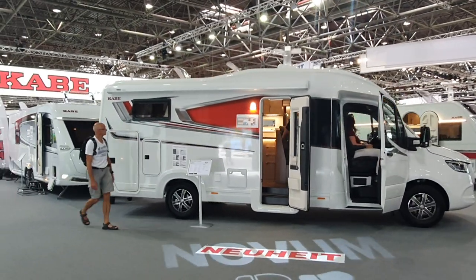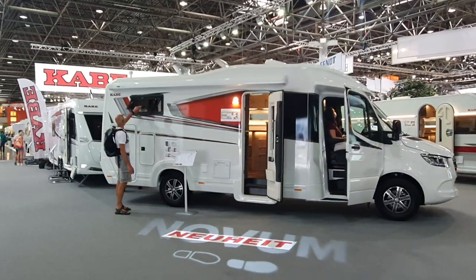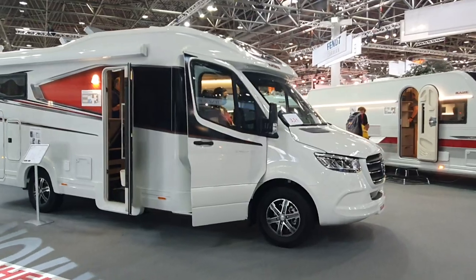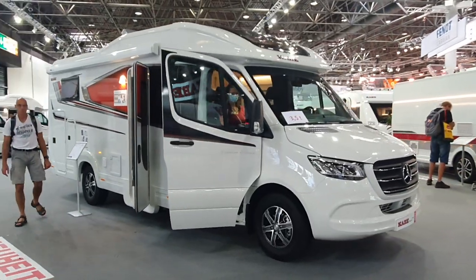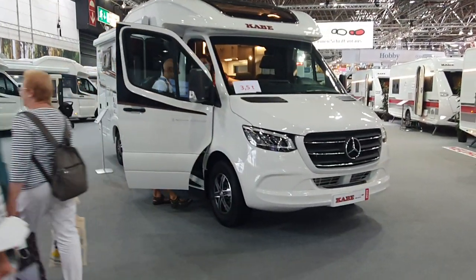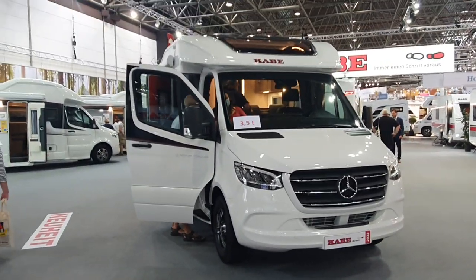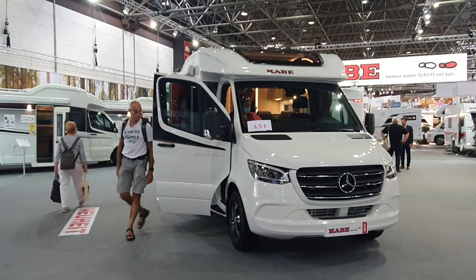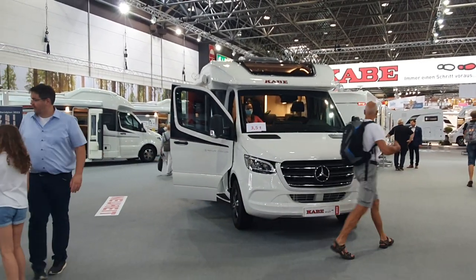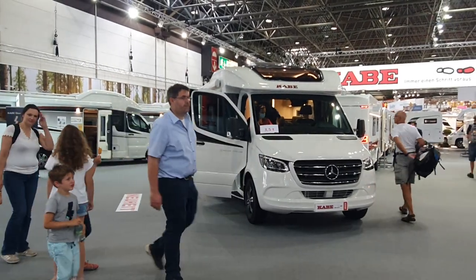He wanted my YouTube address, probably so he could show other people what it looks like and get my opinion. It's three and a half tons — what wasn't written was the weight, so I don't know what the payload is, which is a pity. I'll try to find it and put it in the description.